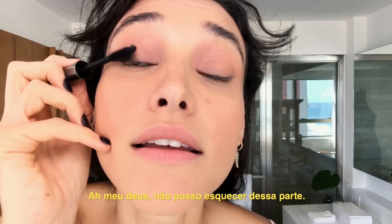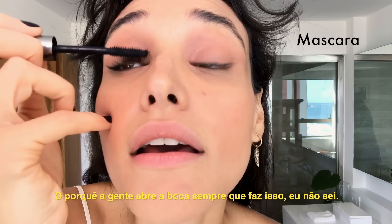Oh, I forgot the mascara! I can't forget the mascara. I put just a little bit. Why do we open our mouth every time we do this? I don't know.